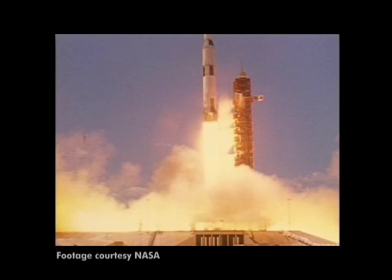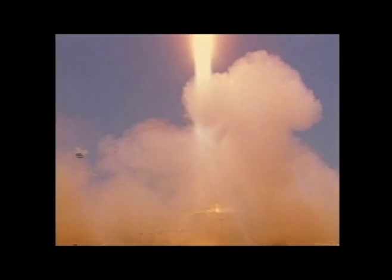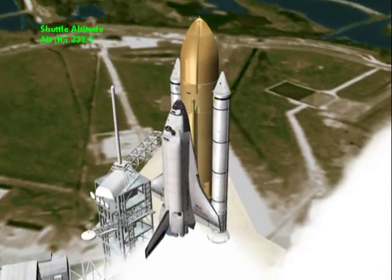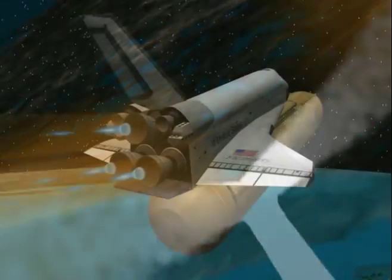But unlike the way we did things during Project Apollo, this adventure will not end after a few excursions to a single destination. Instead, the nation will proceed ever outward in a step-by-step fashion, reaching each new milestone in an affordable way that can be sustained for years to come.